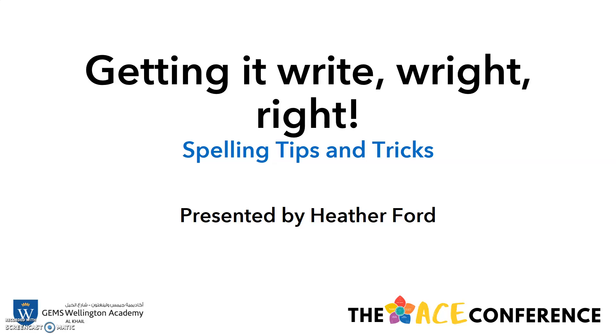Hello everyone, my name's Heather Ford and I'm the Primary English Leader here at WECC. Today I'm going to be sharing some spelling tips and tricks to help you get spelling right with your child at home.